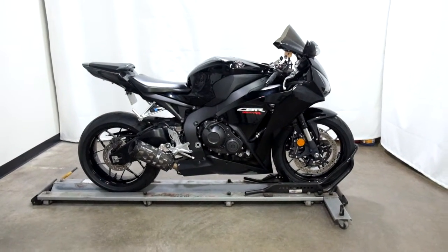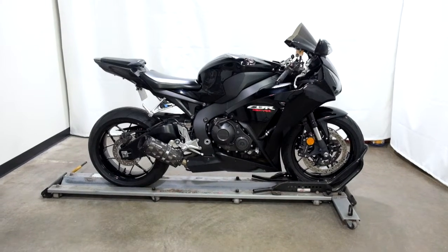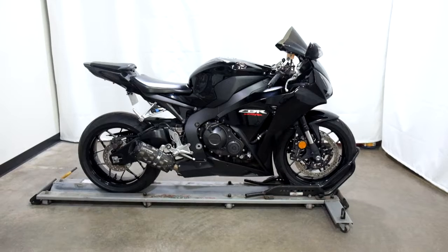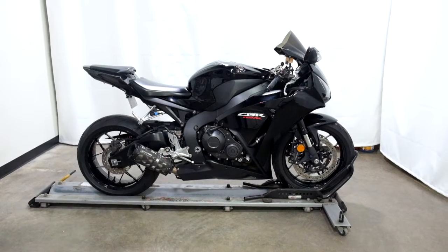This outlet 2012 Honda CBR1000RR will be sold as is. Thank you for shopping.